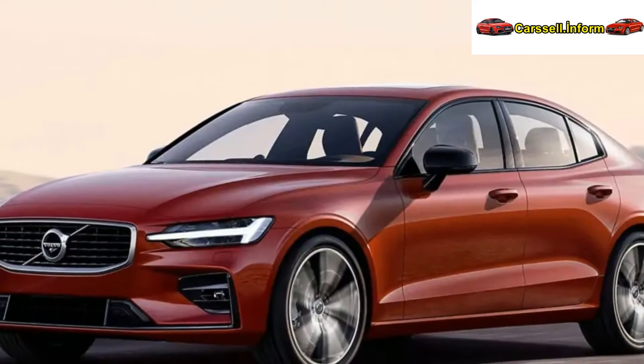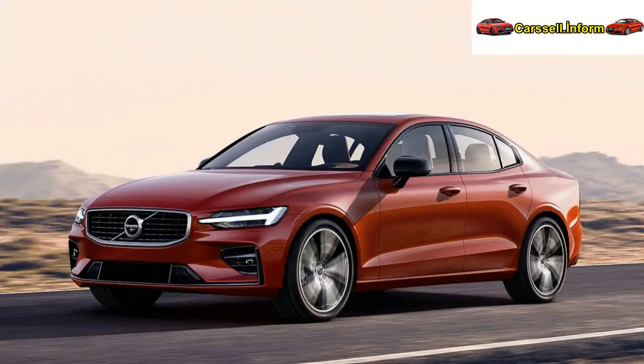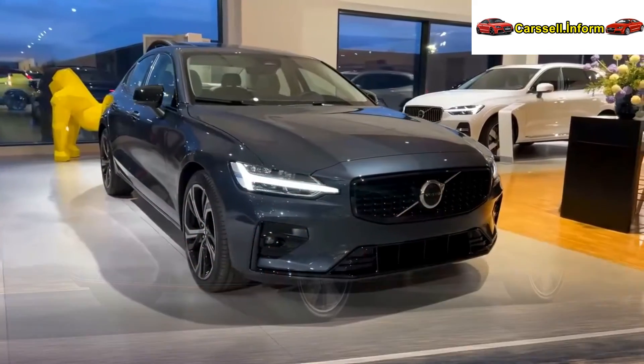The S90 and XC90 plug-in hybrids will also undergo revisions. Concerning the Volvo S60, last updated in India in January 2021 and subsequently discontinued, this move aligns with Volvo's global product portfolio strategy.